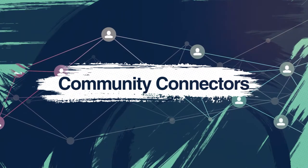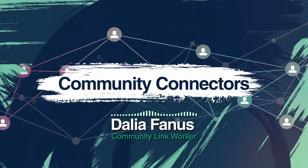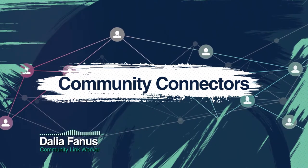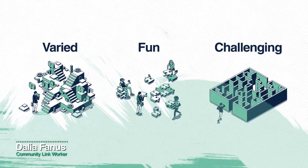Hello and a warm welcome to Havelock. My name is Dahlia and I'm a community link worker at Catalyst. The role of community connector is varied, fun and challenging, which we hope you will enjoy and learn from.